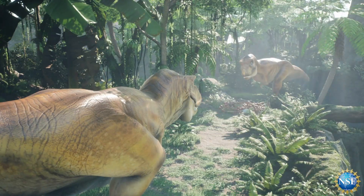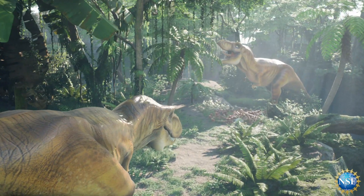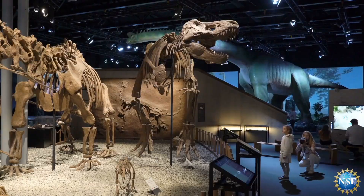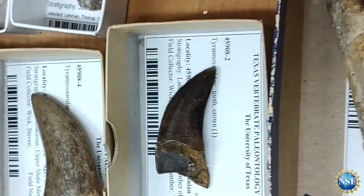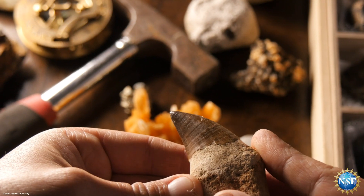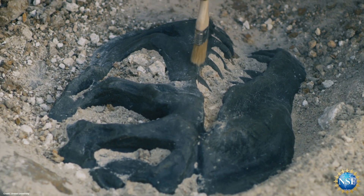While dinosaurs' days of dominating the Earth ended 65 million years ago, we are still intrigued today by how they looked and lived. With only fossil remains to work from, it has been difficult for paleontologists to paint the complete picture.